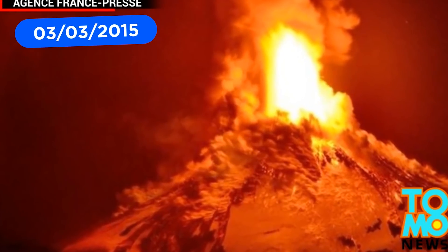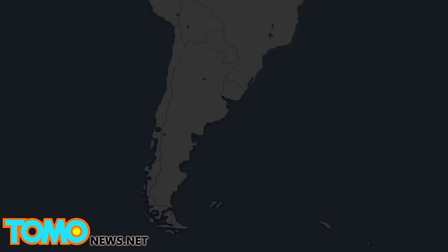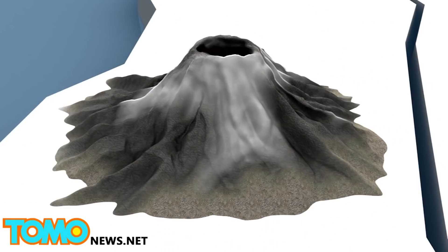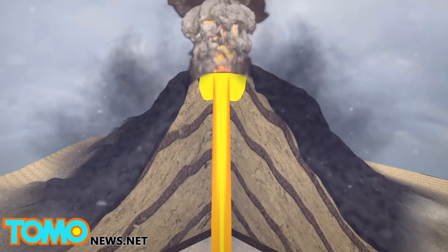Chilean officials issued a red alert on Monday, and thousands of people were evacuated from the area prior to the explosion. Volcano Villarica is one of the most active volcanoes in South America. A stratovolcano, Villarica was formed by many layers of hardened lava and volcanic ash.